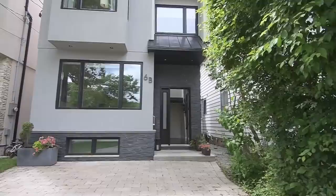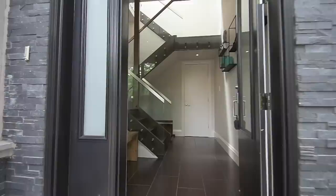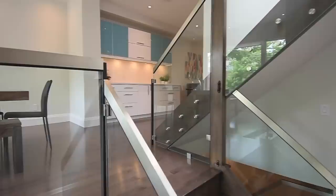Situated in Toronto's sought-after Birchcliffe neighbourhood, welcome to 6B Queensbury Avenue, a showcase of modern design both inside and out. This stunning home features an interlocked driveway and pot lights illuminating the covered front entry, inviting you into a spacious tiled foyer which steps up to the open concept main level living spaces.